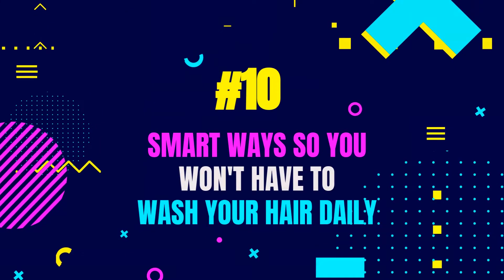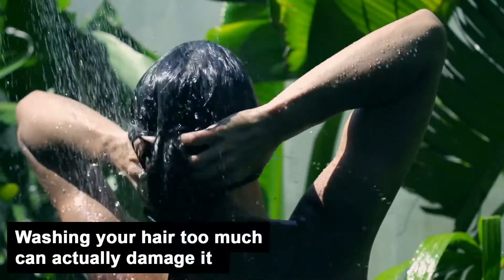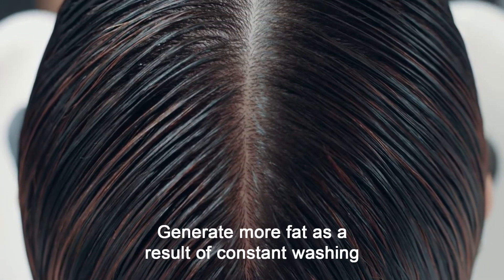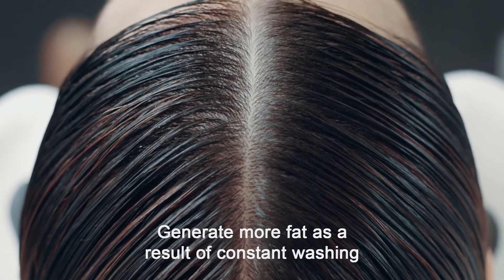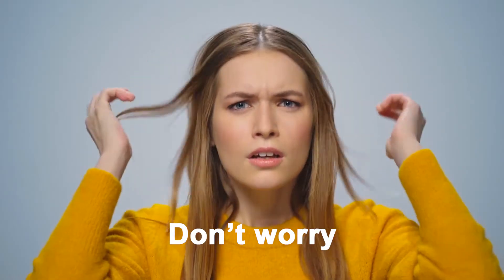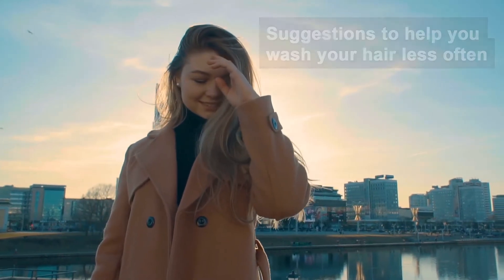10 Smart Ways So You Won't Have To Wash Your Hair Daily. Are you aware that washing your hair too much can actually damage it? Your sebaceous glands generate more fat as a result of constant washing, leaving you in a difficult situation. We will give you a list of suggestions to help you wash your hair less often while maintaining a beautiful appearance.